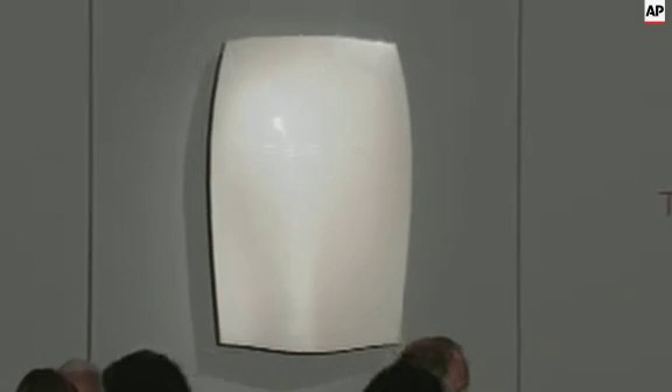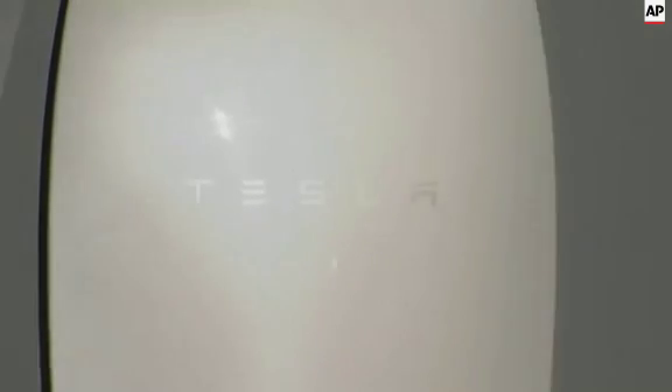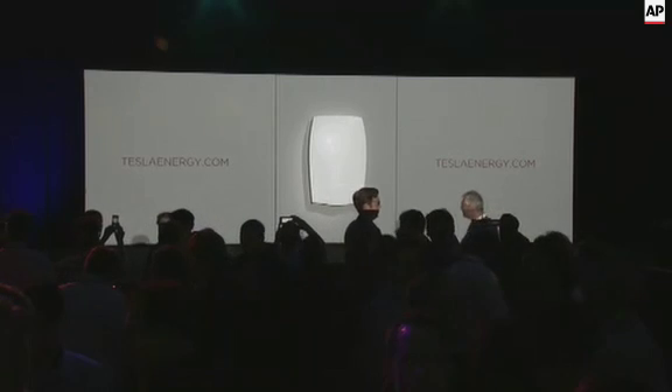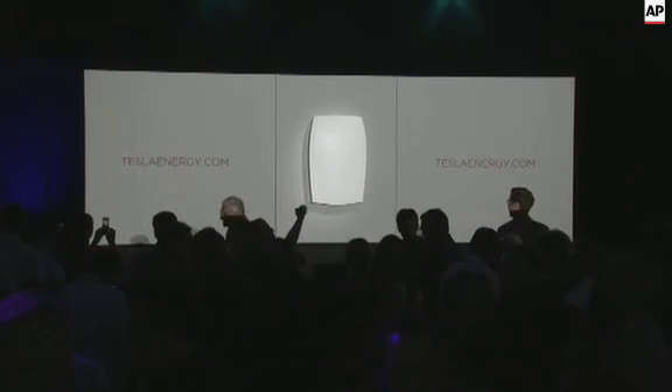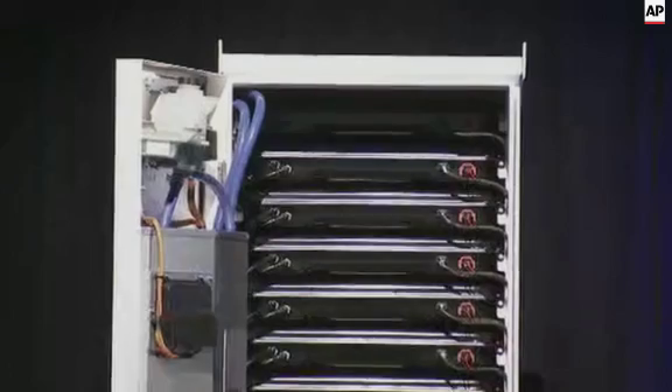So this is a product we call the Tesla Powerwall. And if you look back against that wall, you'll see a whole bunch of them as well in different colors. So you can pick your favorite color. It looks like a beautiful sculpture on the wall.